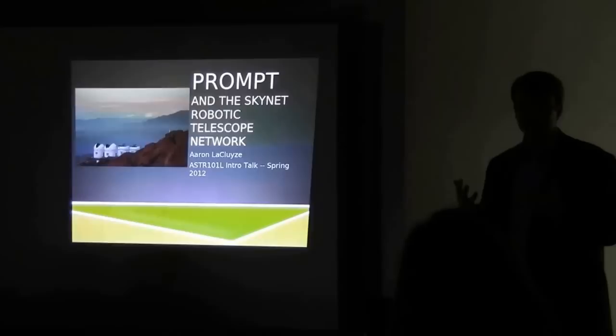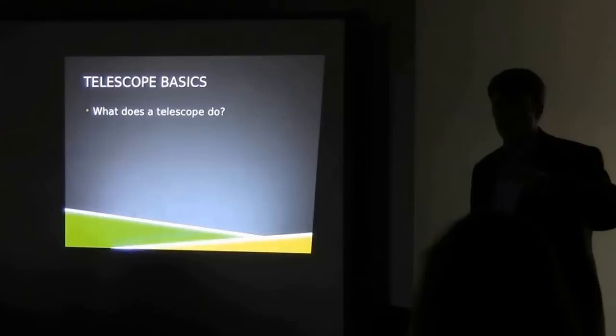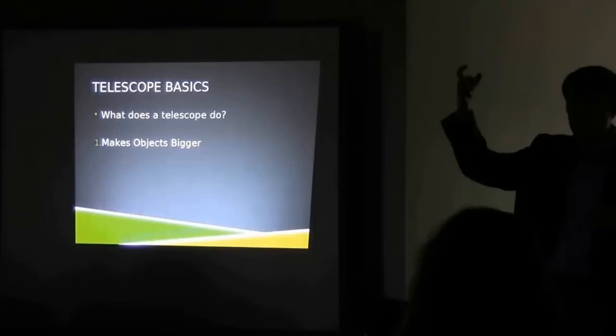In this observational astronomy course, one of our main tools are telescopes. So why do we use telescopes? Why don't we just go out and stare at the night sky with our eyes? There are two basic functions that telescopes do. The first thing is they magnify — they make objects look bigger. Even really small things on the sky, we can make them look bigger and get some detail on them.